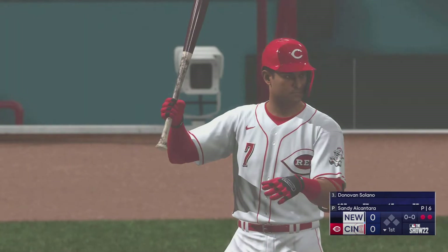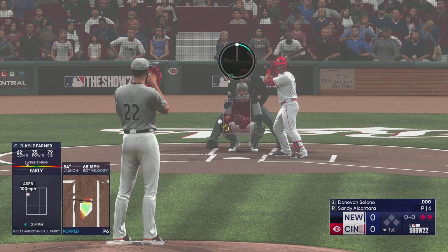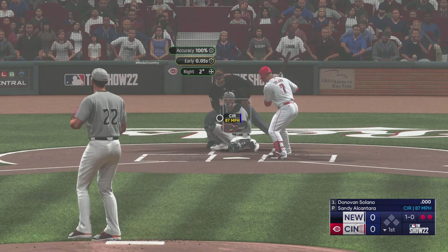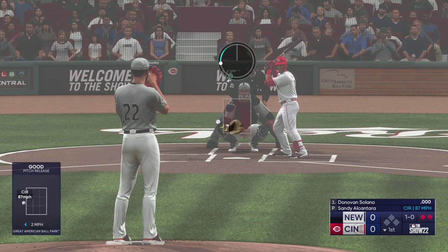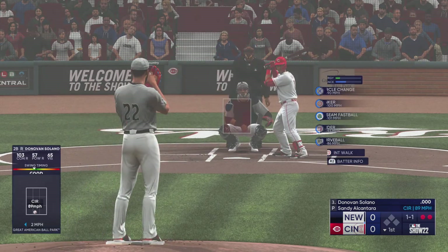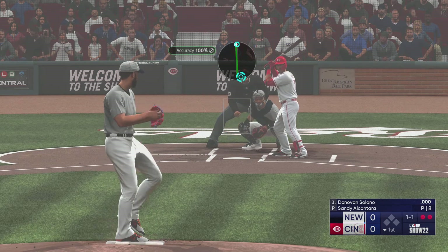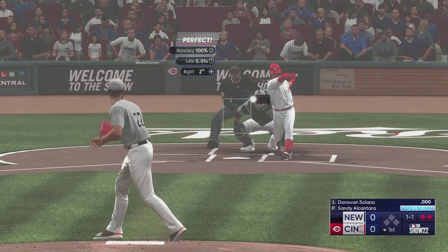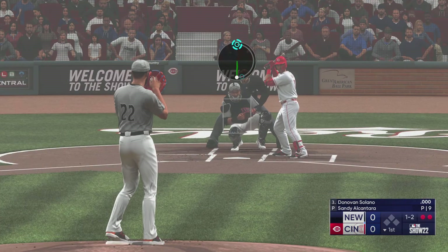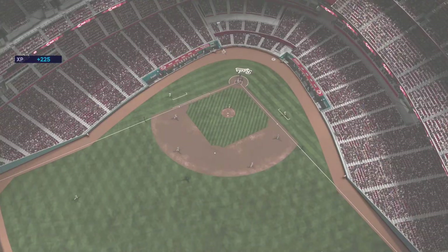Two down. Here's Donovan Solano, batting third, the second baseman. First pitch and he just misses. And there's the strike. Next offering is fouled back. And a swing and a miss.